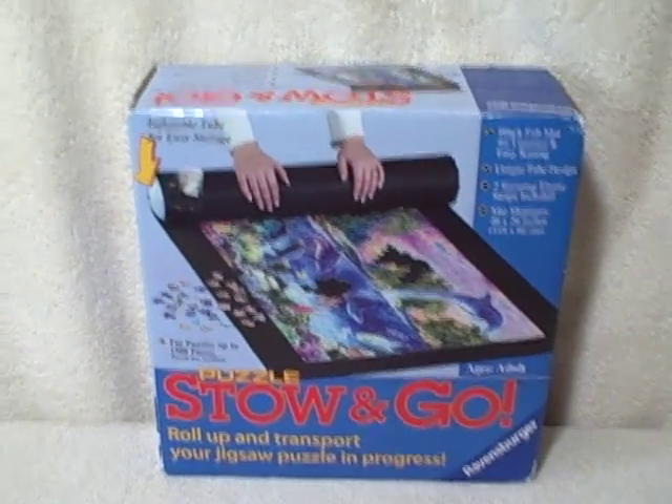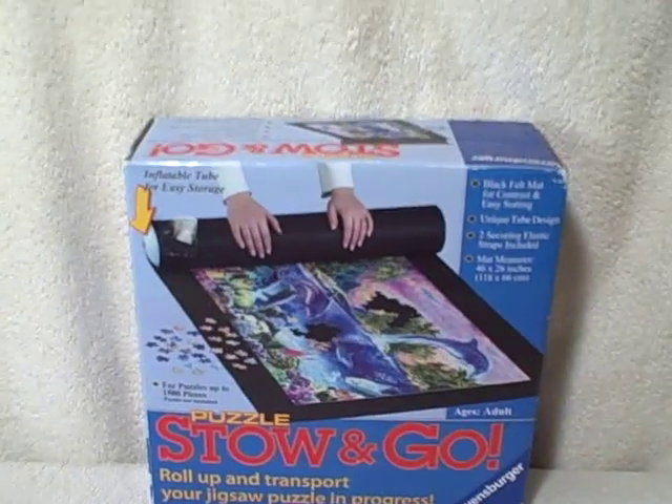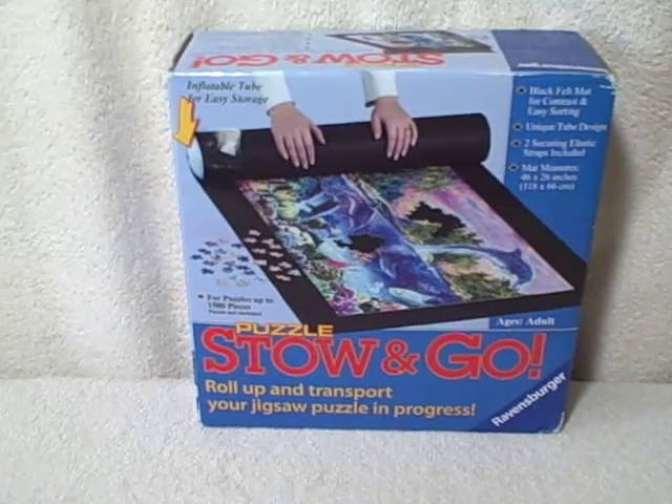It is a Stow and Go and it is a Ravensburger, excellent shape. Like I said, it's used but it doesn't look like it's ever been used — looks like somebody just opened it, looked at it, and put it back in.